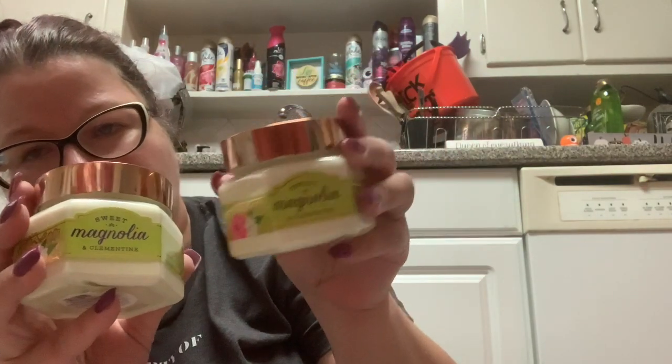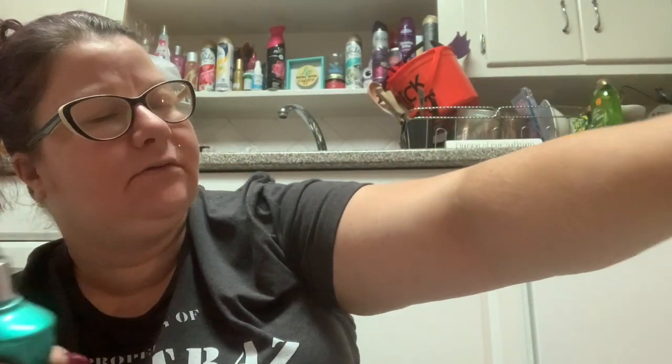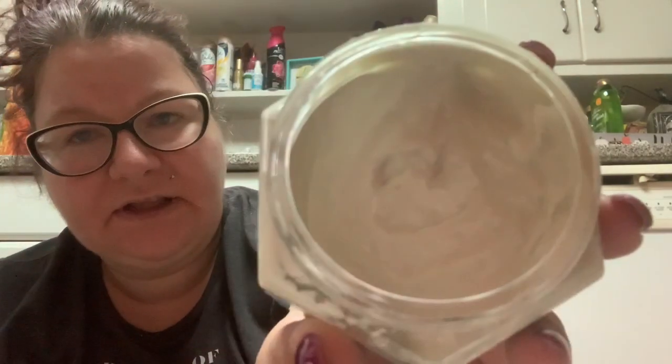I have two of the Sweet Magnolia and Clementine minis — I'm getting rid of those because I can't look at them anymore and they just don't smell very good. I have a big bottle of Sexy Dahlia Rush here — this one smelled like alcohol last time I sprayed it, so that's a maybe. This one is definitely a toss — it's turning gray. This is the Sheer Cotton and Lemonade from 2015. It's turning a gray-green color, which is definitely not good anymore.